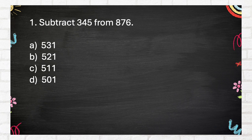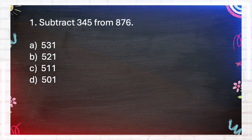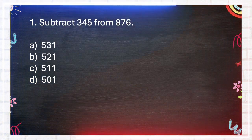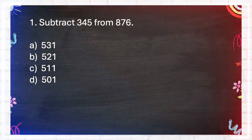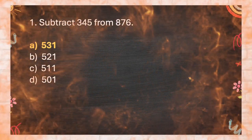A. 531, B. 521, C. 511, D. 501. The answer is A. 531.